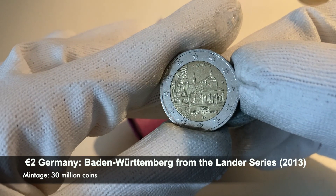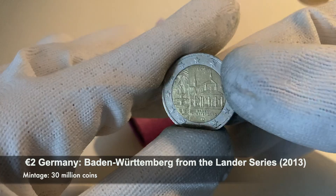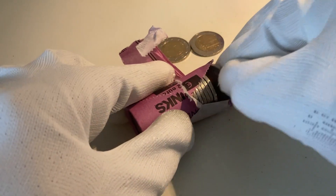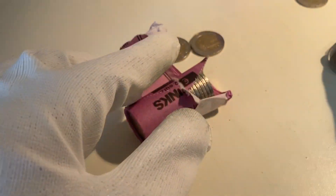This second commemorative coin is from the Bundeslander series, from the Bundesland Baden-Württemberg, from the year 2013. So two commemorative coins already. Here we have a regular coin from Spain from the year 2001.